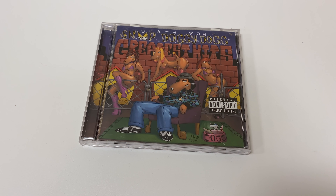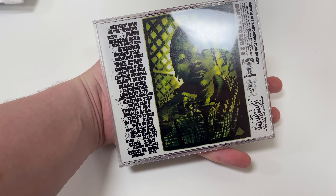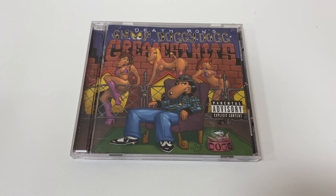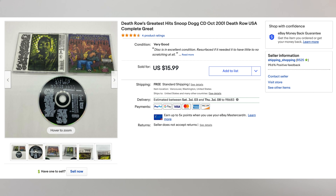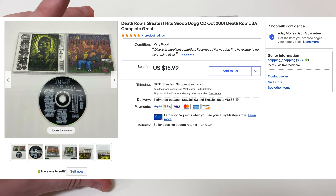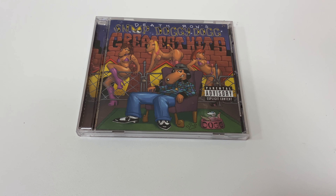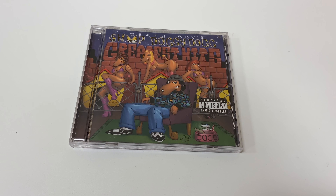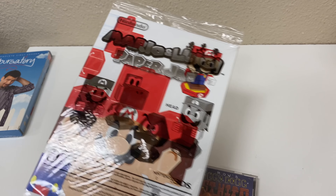Next we have a CD — Death Row's Snoop Doggy Dogg Greatest Hits. This appears to be the first pressing. Greatest hits albums aren't usually too special, but this one sold for $15.99 with free shipping. It came from the outlet — I paid either $1.29 or $1.39 for it. That into $16 is not too bad at all. It'll cost $2.89 to ship.